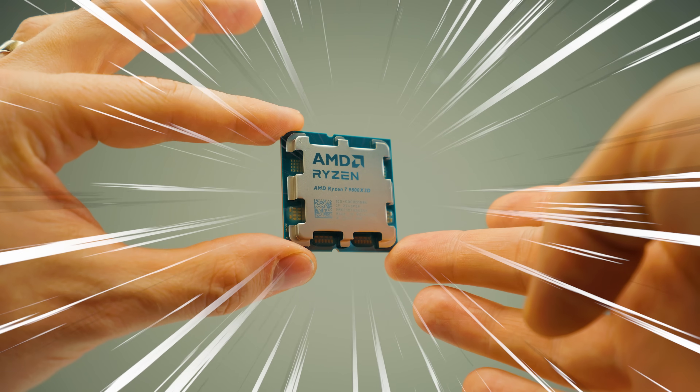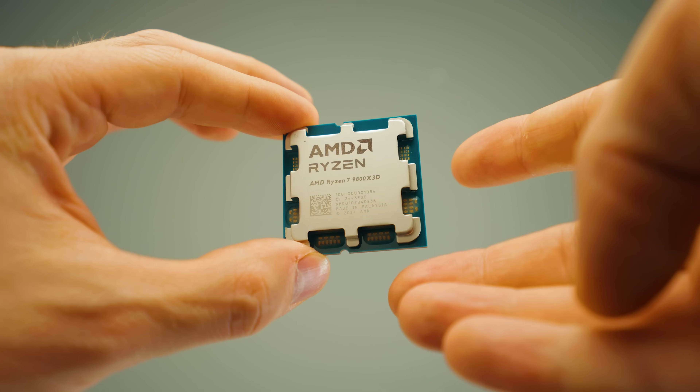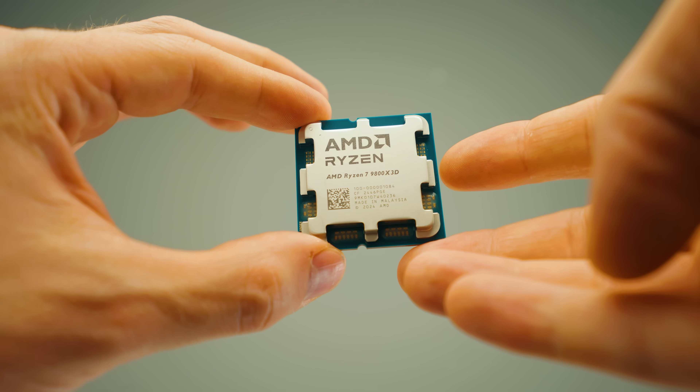This is the fastest gaming CPU in the world, but here's the thing — I couldn't care less about gaming. That said, there are gamers who actually do real work during the day. So how does this gaming CPU compare to the previous generation? Is it actually worth buying? That's exactly what we're going to find out today.